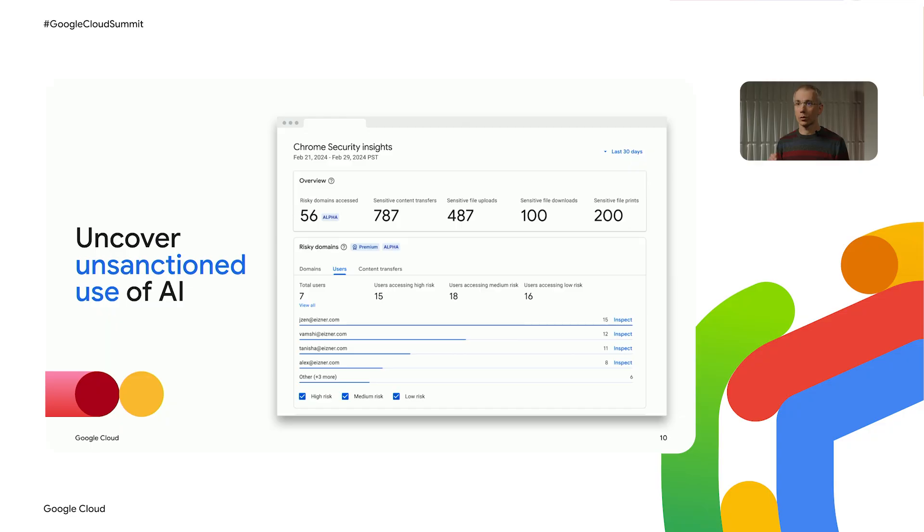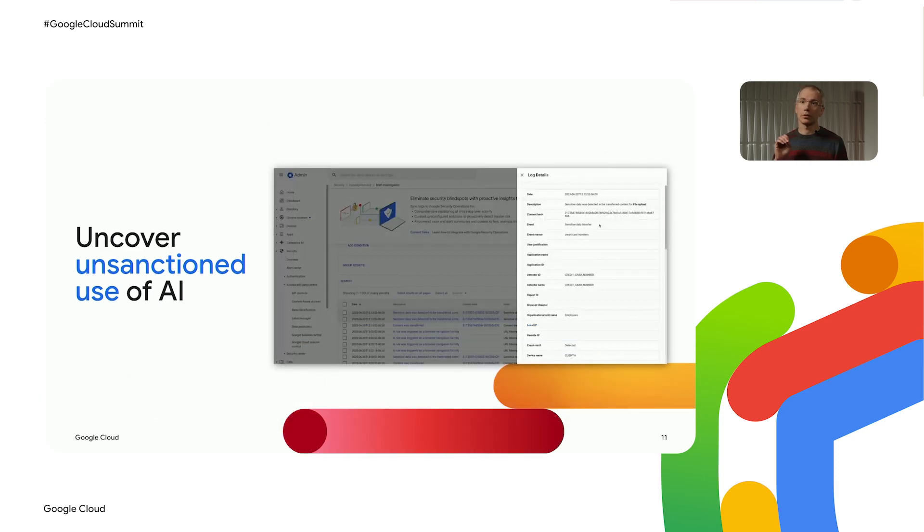The first feature I'll talk about is Chrome's security insights report. It gives IT teams what they need to get visibility into the sensitive data transfers that are happening across their organization. All you have to do is manage the Chrome browser your employees use today — enroll your browsers in Chrome Enterprise Core and turn on this feature. Once that's done, your team gets a report showing all of the sensitive data transfers that Chrome detects across your managed browsers. This uses more than 50 sensitive data detectors built by Google to detect identifiers such as social security numbers, addresses, and much more. Chrome Enterprise Premium customers are also able to dig into individual security events in the security investigation tool.